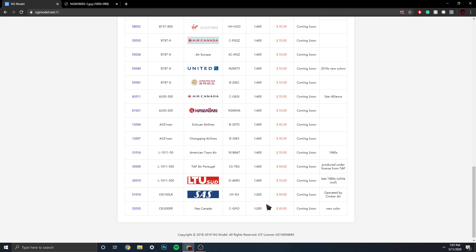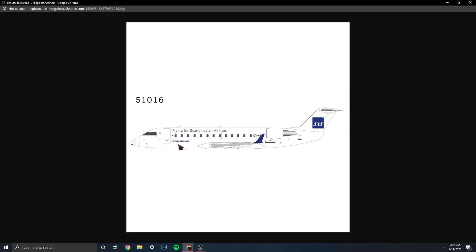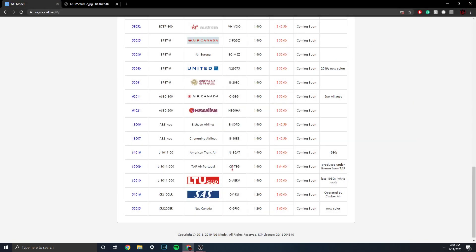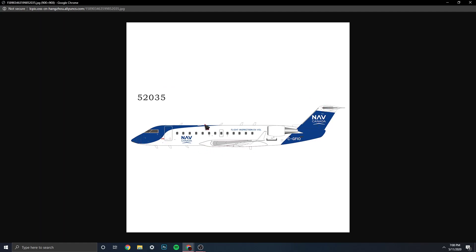Then we have the 1:200 scale section — not much here, only two models, which is quite surprising. We have the Scandinavian Airlines CRJ-100 Long Range, registration OY-RJI, operated by Simber Air or Cimber Air. Very cool. Then we have the NAV Canada CRJ-200 Extended Range, registration CG-FIO. Wow — that's actually pretty nice.